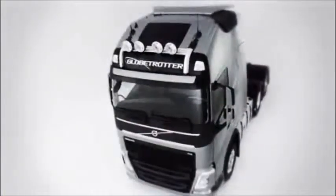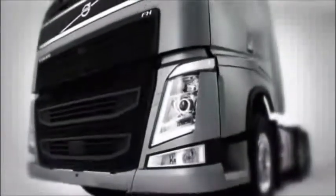The new Volvo FH has more computers than an aircraft, offers all the connectivity of a mobile phone, and is environmentally efficient, safe and comfortable. So, how exactly is such an ultra-modern truck built?